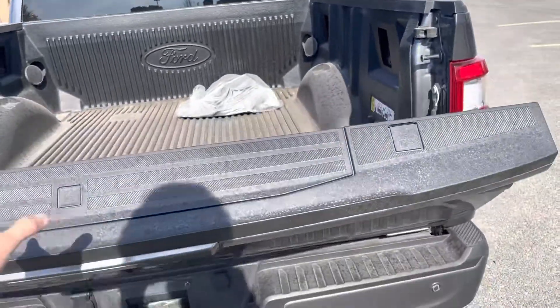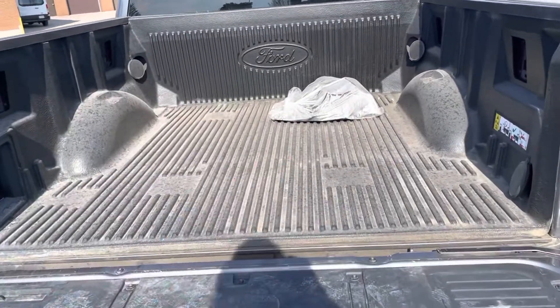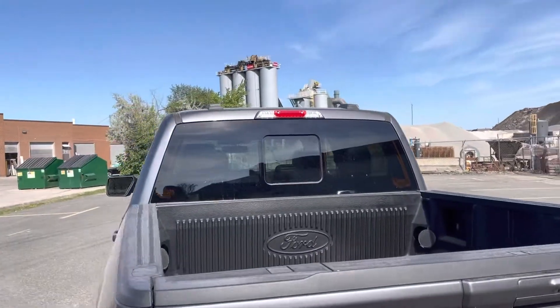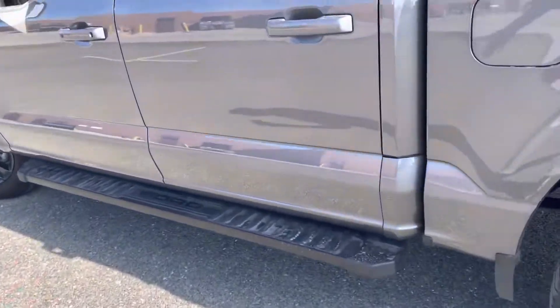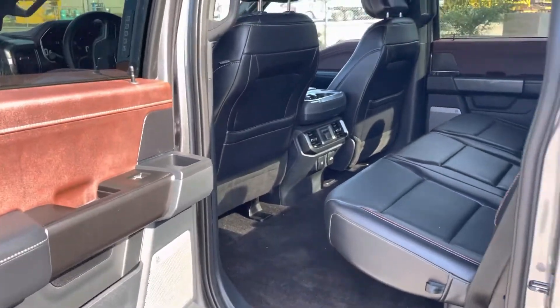You're going to have reverse camera, reverse sensors, and your trailer tow package which comes standard with the truck. You're also going to have your power tailgate and tailgate step. It comes equipped with a drop-in bed liner and that rear window that comes with the 502A package.